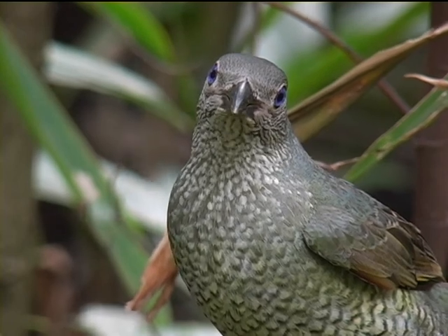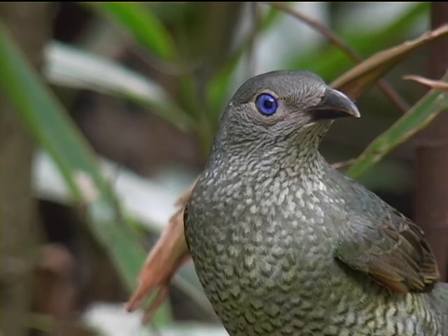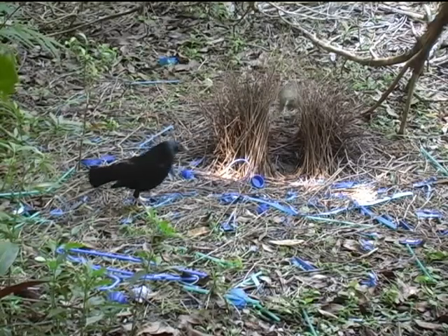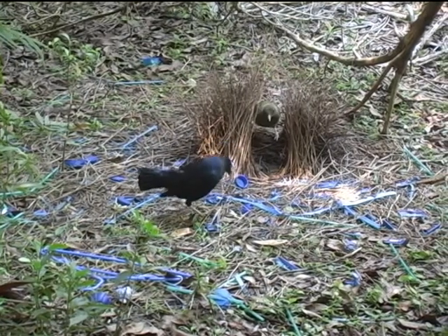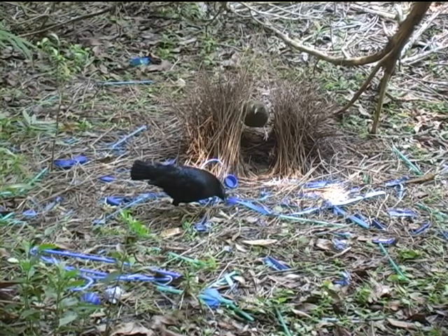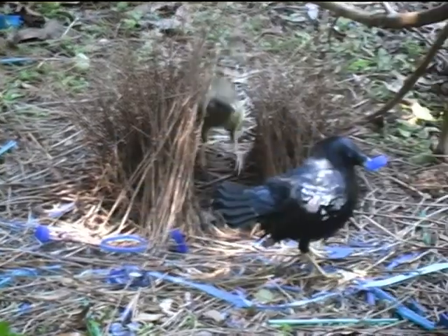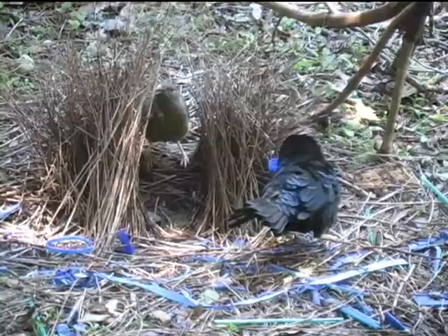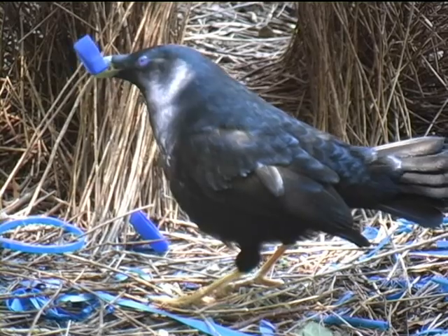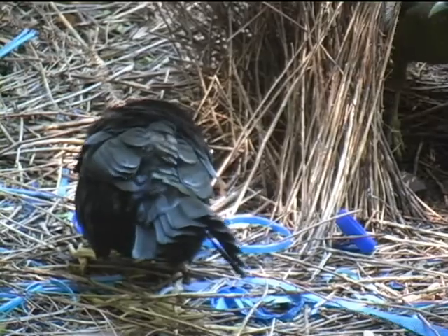A female watches on from above. Her bright lilac eyes are striking. She approaches the display bower and it's showtime for the male. He gathers his most prized item and parades before her, displaying his iridescent satin plumage. His theatrics are accompanied by a cacophony of buzzing noises which travel through the forest. The display bower certainly isn't hard to locate.